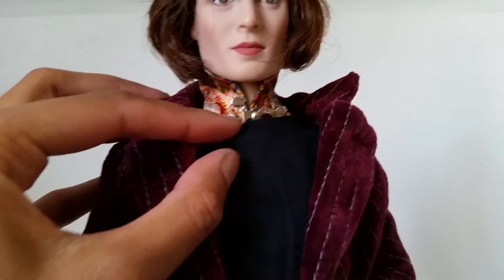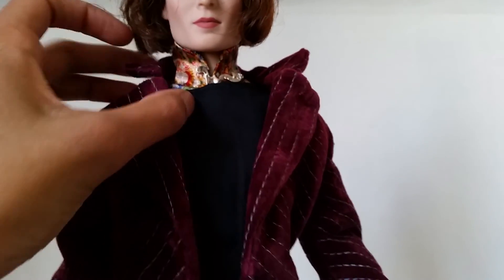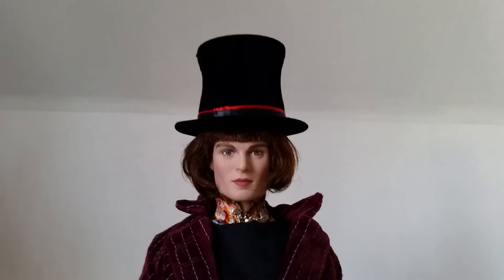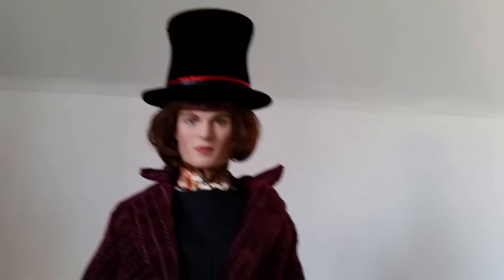Oh my gosh, look here guys — he has the details! Wow, cool. And yes, his gloves, and his face — I really think they did a good job capturing the likeness of Johnny Depp.